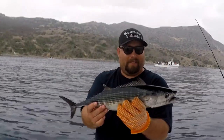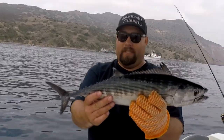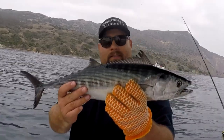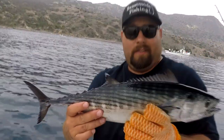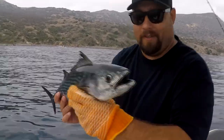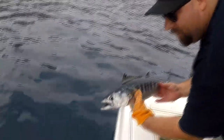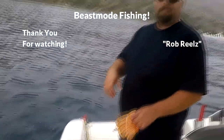I'd say about 14 inches maybe, 15 inch Bonita. It's a beautiful fish. Take a look at that. Here at Catalina Island, Beast mode fishing. There you go, nice Bonita. I'll let this guy go. That dude took off. Cool.